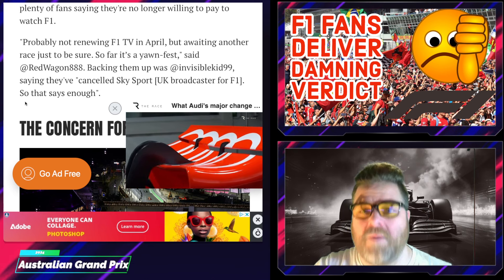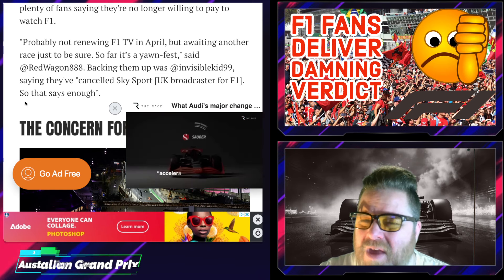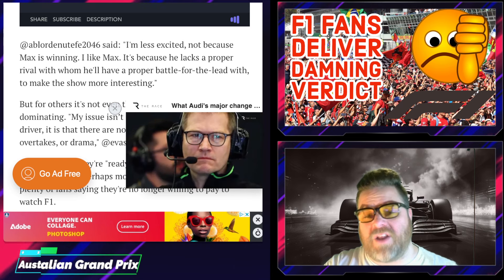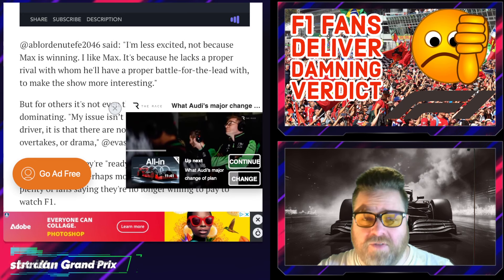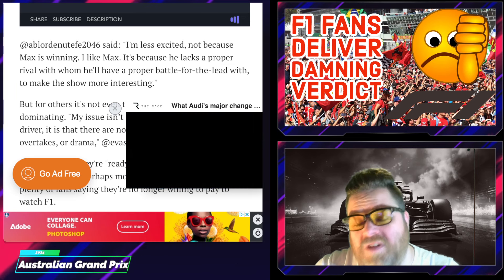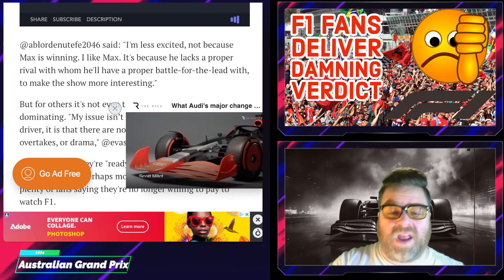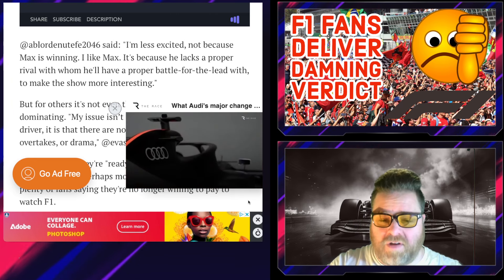Sky Sports is looking at £50 or more for a basic package, though they were advertising the F1 channel for around £10-11 extra at the beginning of the season. It's not looking good — if this domination continues, viewership will likely go down further. We've already done a piece on viewing figures dropping, and it'll be really interesting to see what happens with the American audience in particular.